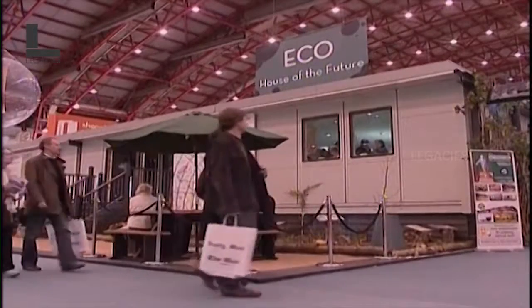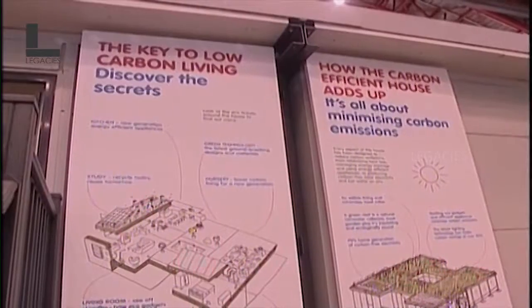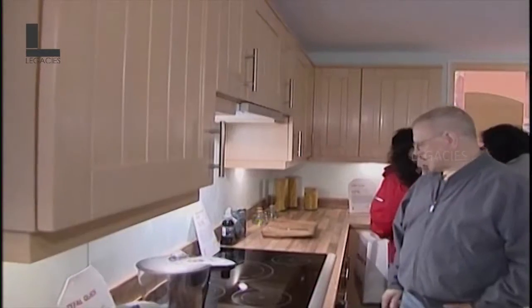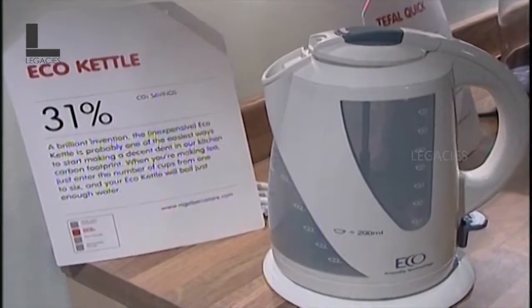On display at the Ideal Home Show in London, the Eco House showcases a solution to the problems of future housing and climate change. Everything has the environment in mind, from an eco-kettle that saves water every time it boils, to eco-carpet made from 70% recyclable material.